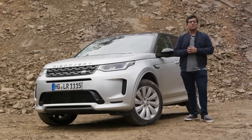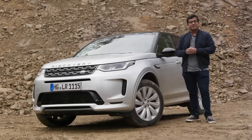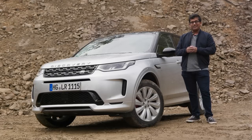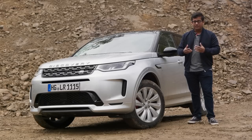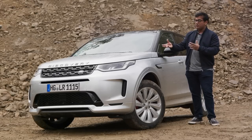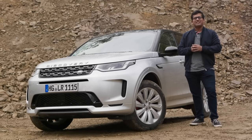Hello and welcome to another episode of Autogefühl, today with me AJ and Jonas. On today's show we're going to be taking a closer look at the 2020 Land Rover Discovery Sport. This version has had an extensive facelift with new underpinnings, a new design and a lot of new technology. So let's put it to the test and see what it's capable of.